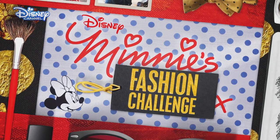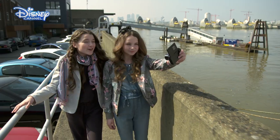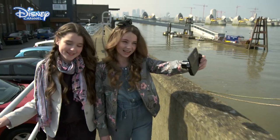Welcome to Minnie's Fashion Challenge. We're back with our two fashionistas, Hattie and India. We are off to find out what our next challenge is going to be, and we're so excited.